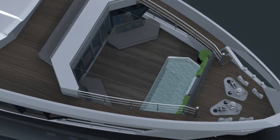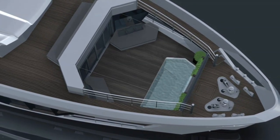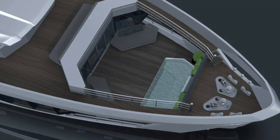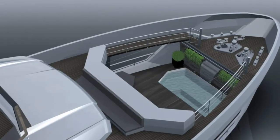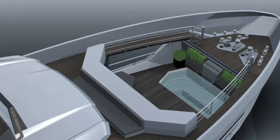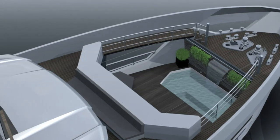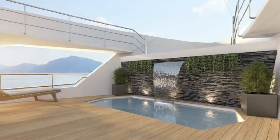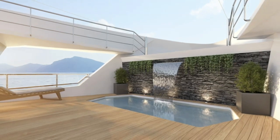I haven't seen a bow configuration like this before, but from this rendering it looks like the master cabin will have a set of sliding doors which will lead out onto a private section on the bow with a private mini pool, waterfall and seating area. I think this is an excellent use of the available space, but what do you think? Let me know in the comments below.